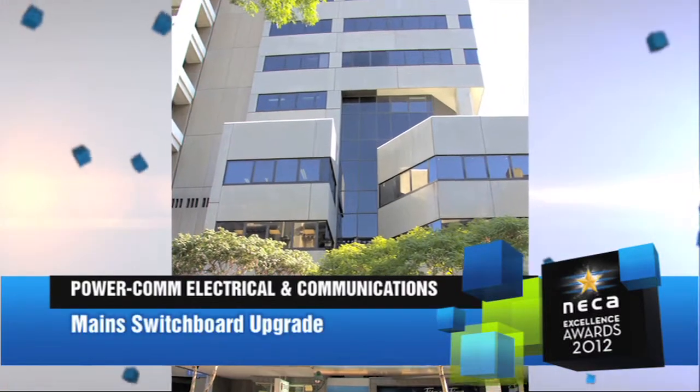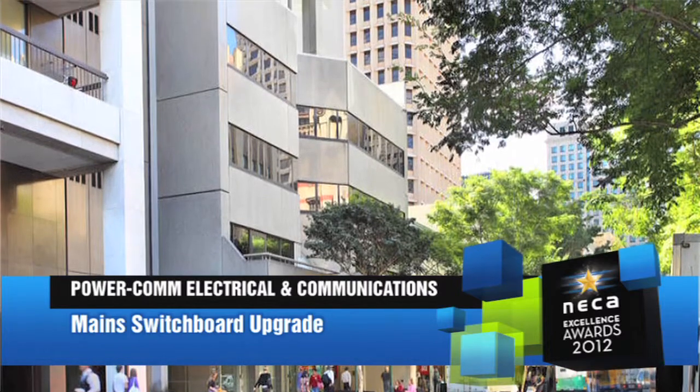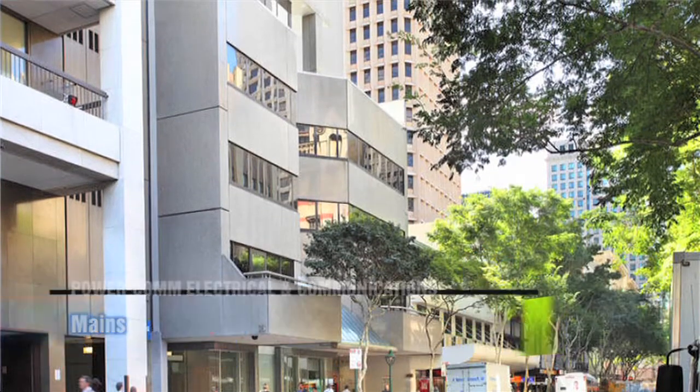The complete main switchboard upgrade at 116 Adelaide Street, Brisbane was a major project with various integrated components.